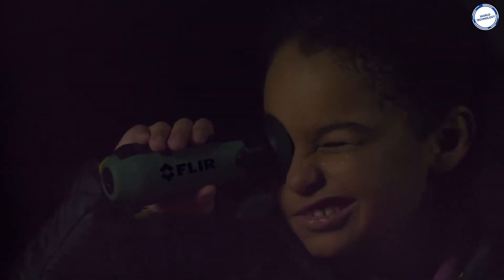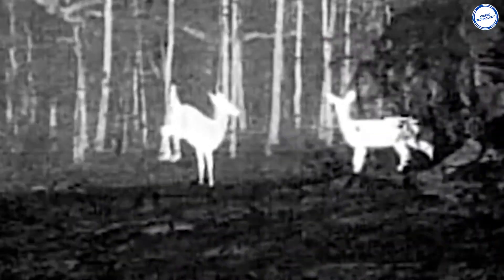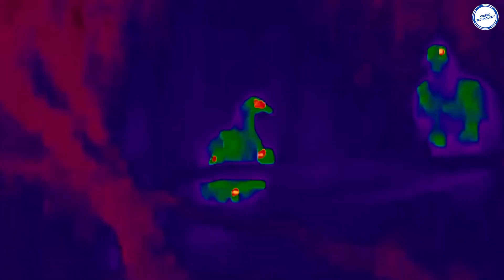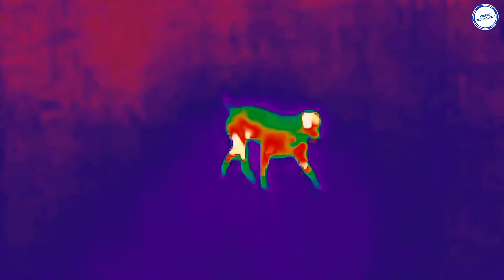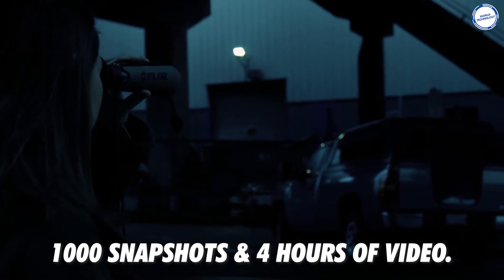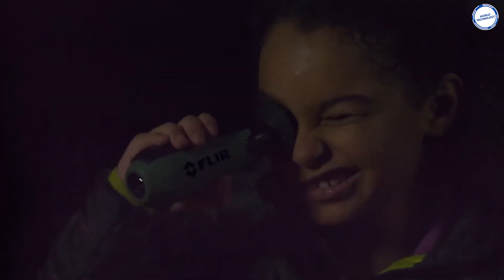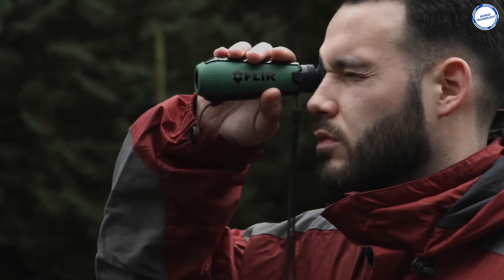Thermal recognition, on the other hand, picks up temperature variations, and therefore it can work in complete darkness and even see through smoke, dust, and light fog. There is a color palette option that is easy to scroll through, and each setting helps in illuminating different details in the scene depending on the light contrast. It has a storage capacity of up to 1,000 snapshots and 4 hours of video. The Fleur Scout weighs 6 ounces and has a rechargeable battery that lasts up to 5 hours.